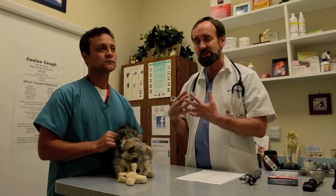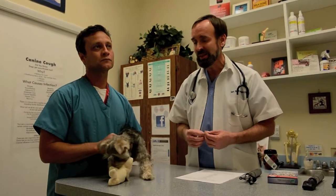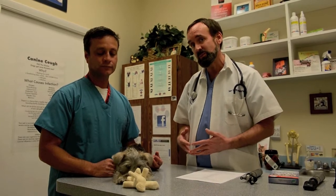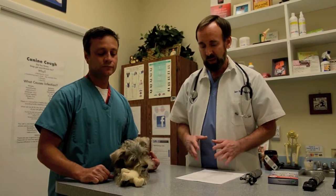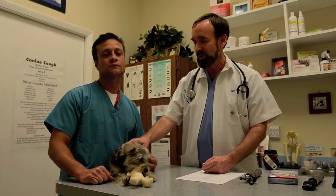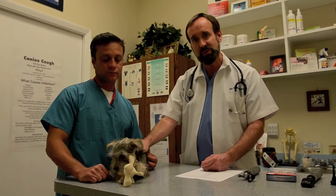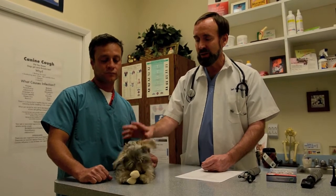A quick note about spaying and neutering: current veterinary studies have proven that spaying before the first heat is most likely to decrease the risk of breast cancer by over 90 percent and also give her the best opportunity for a happy life. You definitely want to look at getting your puppy spayed or neutered before they're about five or six months of age. In Florida, it is law that whoever you bought your puppy from should have microchipped your puppy for you, but if you adopted from a rescue, they may not have. A microchip is a very easy way of making sure that if your little girl or boy runs away, anybody who catches her and takes her to a vet or animal shelter can scan her for a microchip and you'll get her back.